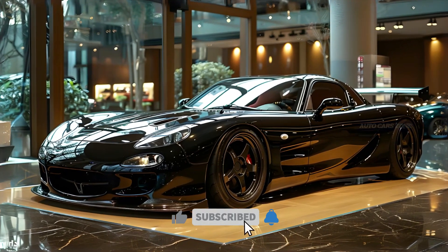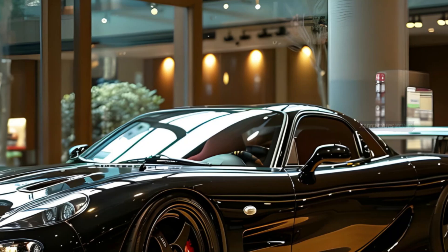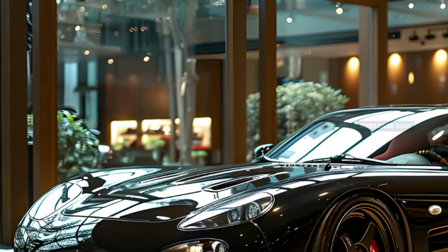The Mazda RX-7 stands as a legendary vehicle in the automotive world, renowned for its distinctive rotary engine, elegant design, and iconic place within the Japanese domestic market, JDM culture.